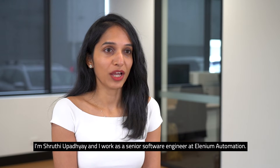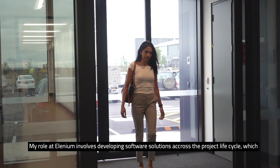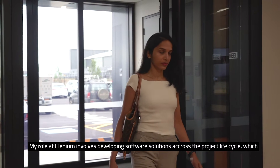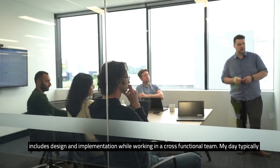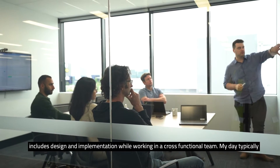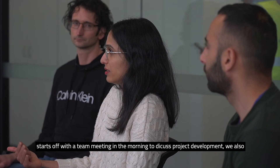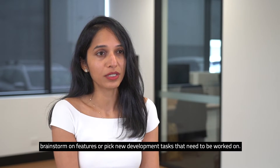I'm Shruti Upadhyay and I work as a Senior Software Engineer at Elenium Automation. My role at Elenium involves developing software solutions across the project life cycle, which includes design and implementation while working in a cross-functional team. My day typically starts off with a team meeting in the morning to discuss project development. We also brainstorm on features or pick up new development tasks that need to be worked on.